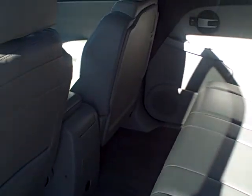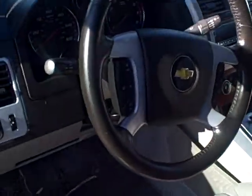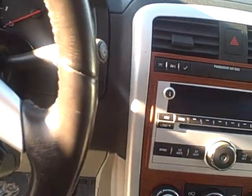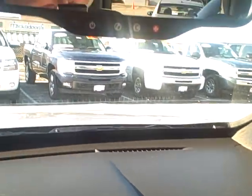The sun's kind of bright — hopefully this video will turn out for you. This has your heated seats, leather interior, of course your sunroof, got an iPod hookup, and does have OnStar.